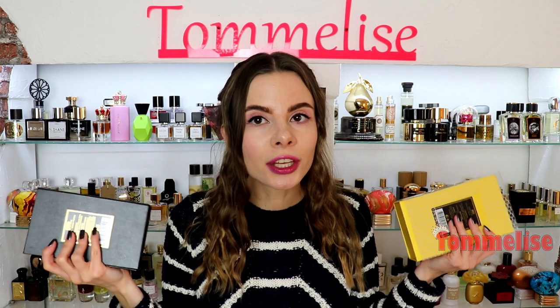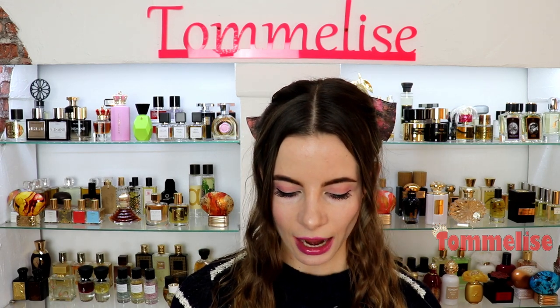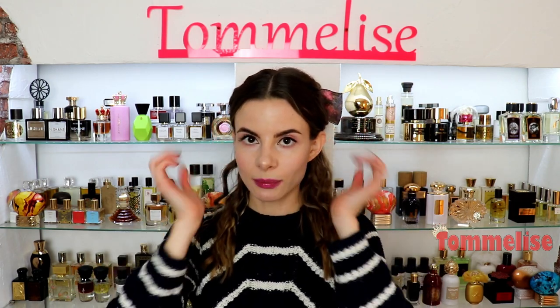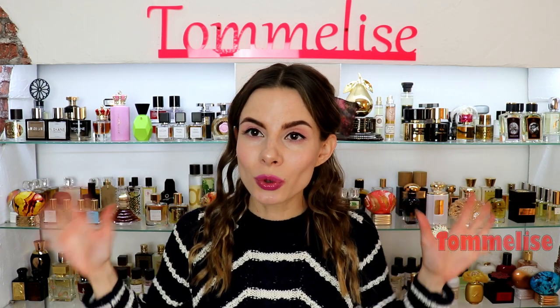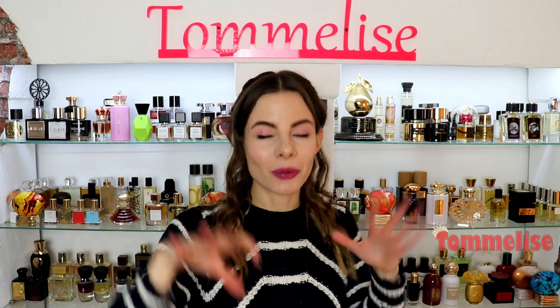If you've already had a chance to try these two new ones, please let us know what you think about them and about Zoologist in general. I definitely have favorite perfumes from this house and I plan to do a top 10 of my most favorite Zoologist perfumes by the end of the year. With that said, let's get started talking about Bee and Squid — I'll probably start with Bee.